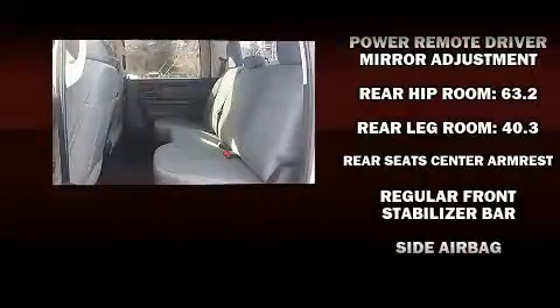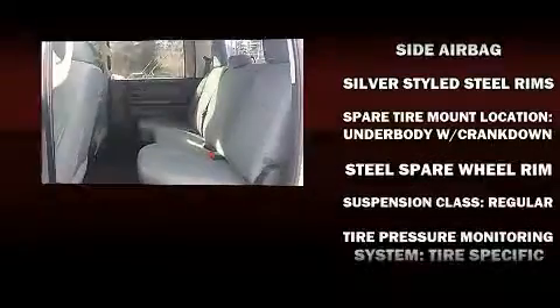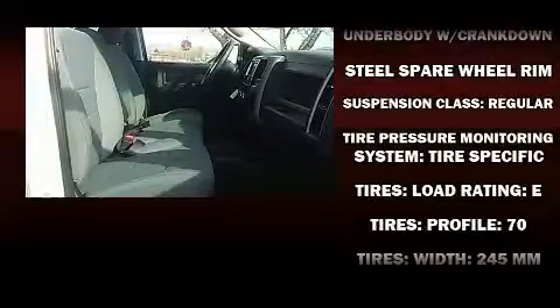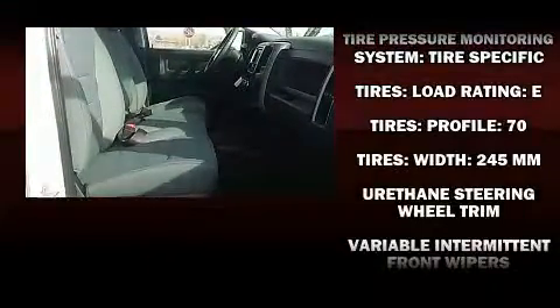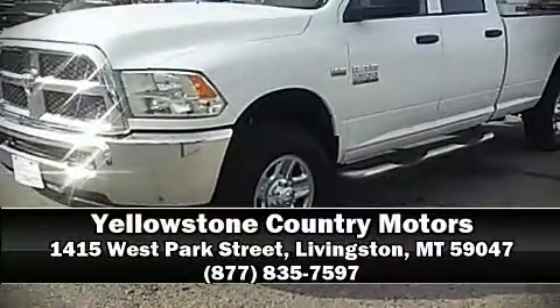Passenger security is always assured thanks to the various safety features such as head curtain airbags, front side impact airbags, traction control, ignition disabling, and four-wheel disc brakes with ABS. Brake assist technology provides extra pressure when applying the brakes. Please don't hesitate to give us a call.